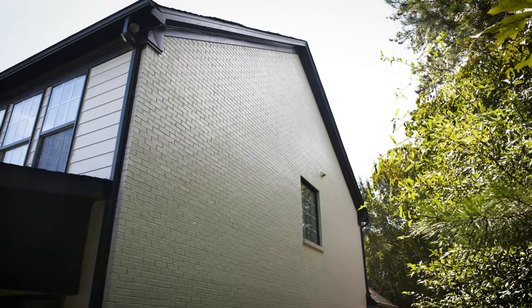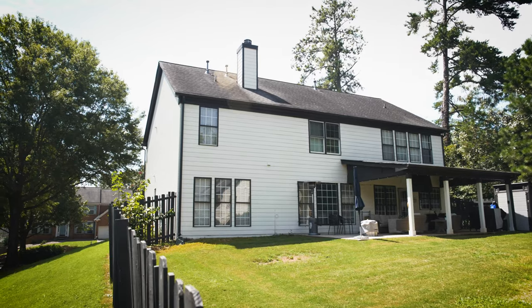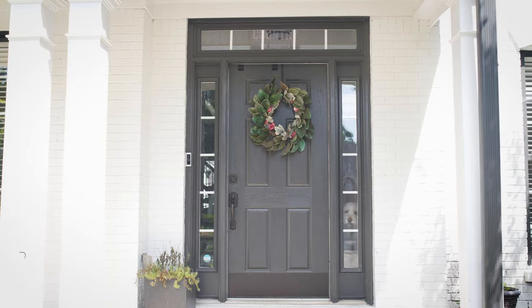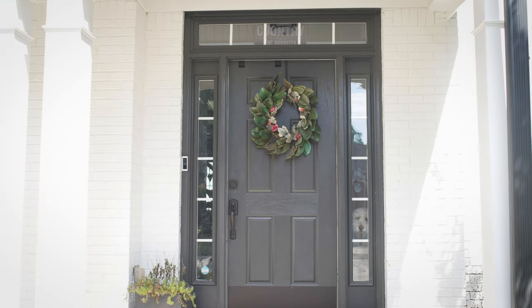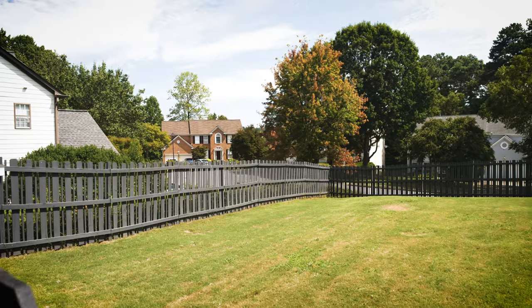We ended up doing a full exterior — we treated the brick, we did the fascia, soffits, gutters, downspouts, all the trim, the metal roofing, the front door, the garage doors, and we actually did the fence as well. It's basically a whole home makeover.